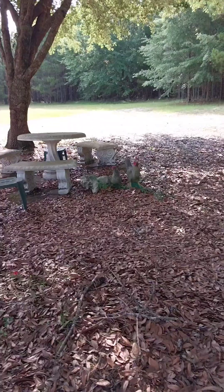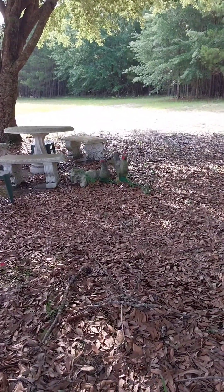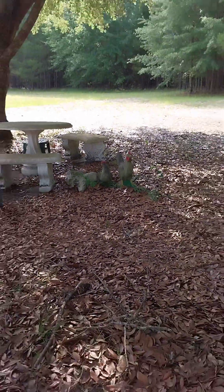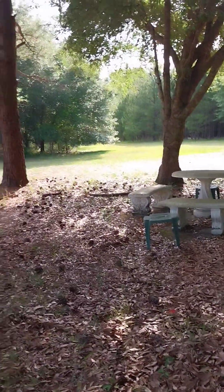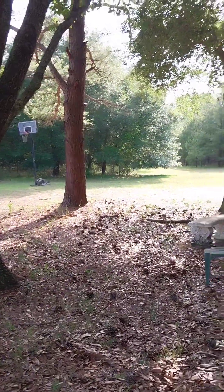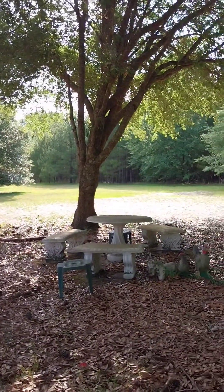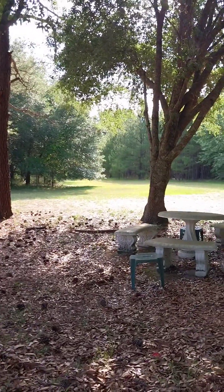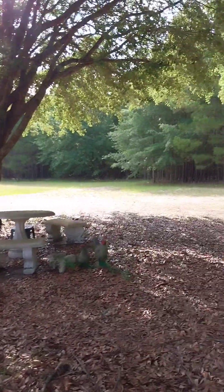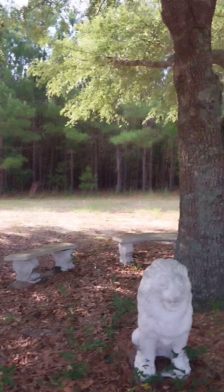Y'all see the little chickens right there too. Little benches and tables — we just sit out here. There's a basketball goal for the kids to play. All that land they want to play volleyball or kickball — that's cleared out behind these trees over here.